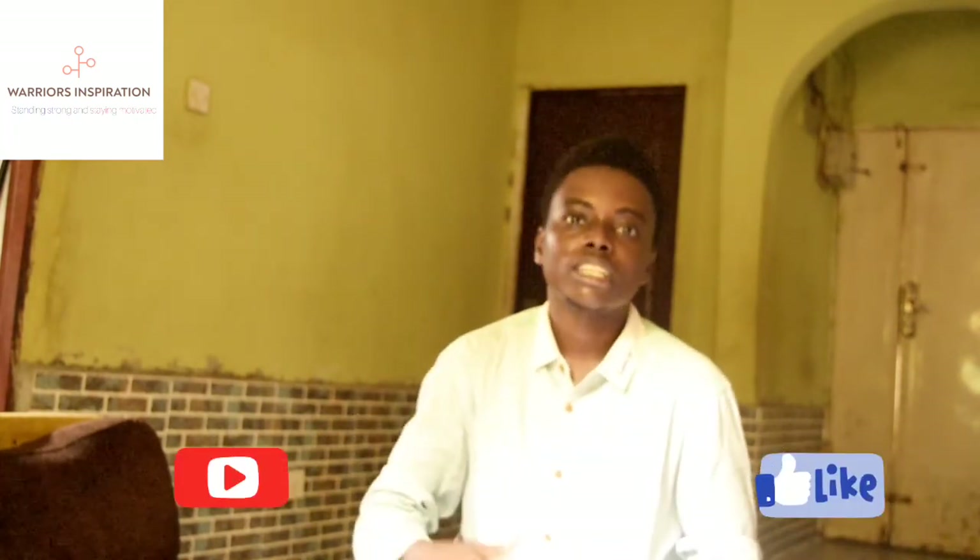The wound would heal. I hope you've enjoyed this short video. Kindly like and subscribe, leave a comment, and we'll see you in our next video. Thank you.